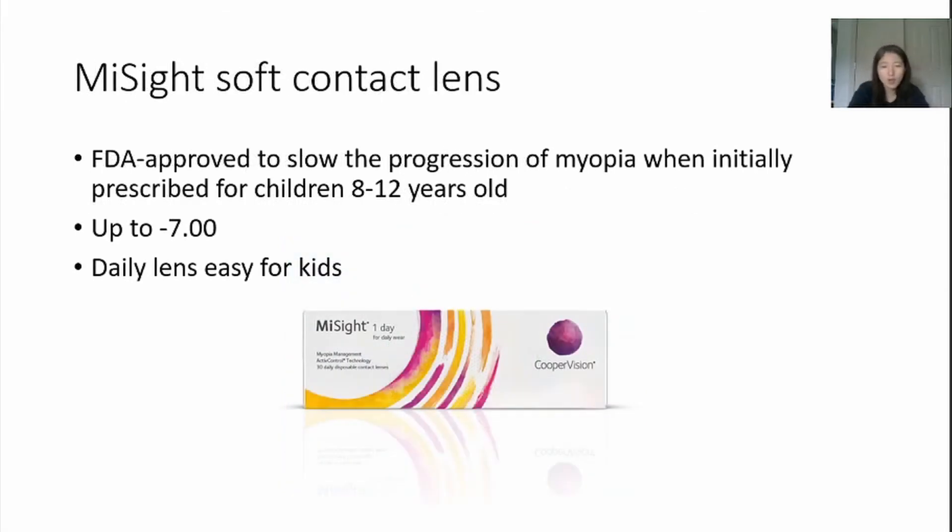Now let's move on to soft multifocal contact lenses. There are several brands of similar lenses on the market, but MySight is the only FDA-approved contact lens specifically for the purpose of controlling myopia. This is a daily disposable lens, so it is very suitable for kids who may not be compliant with contact lens cleaning and disinfection at night. The lens is worn like regular contact lenses, which can correct for distance vision up to minus seven diopters, and by wearing them, it reduces peripheral hyperopic defocus, thus slowing myopia progression.